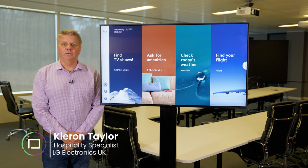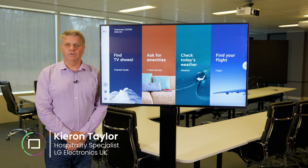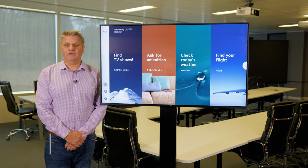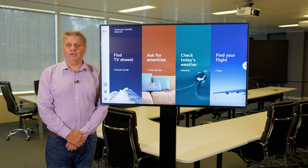Hi, I'm Kieran Taylor, Hospitality Sales, ID Solutions at LG. I'm here to talk to you today about the hotel TV range.